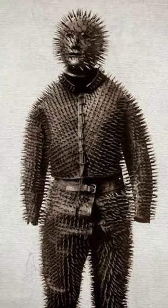Despite the ambiguity surrounding its origin, the Wildman suit continues to attract the attention of visitors due to its distinct design and enigmatic nature. Whether it was used for hunting, entertainment, or something else entirely, this unique artifact remains a fascinating part of history that invites continued speculation and curiosity.